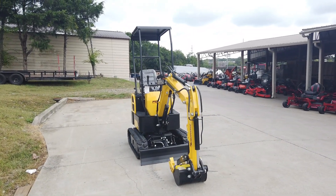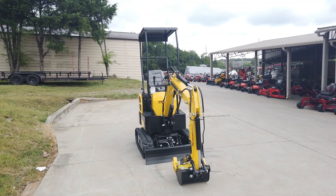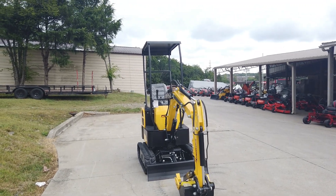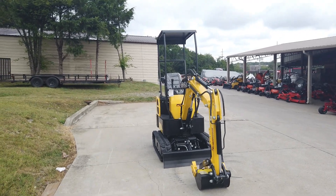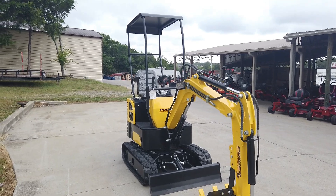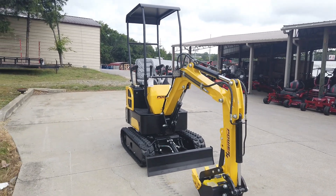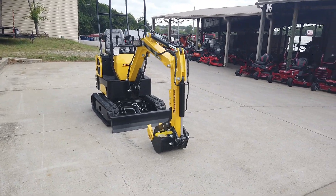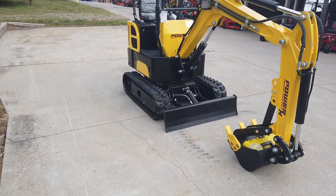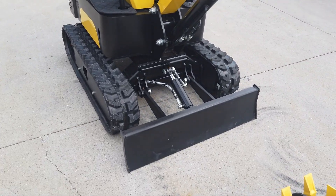Hi, we're here at SLE Equipment in Antioch, Tennessee, just right outside of Nashville. Our number is 615-641-7720. Today we're going to be looking at the Power X Compact PX 10s mini excavator. This excavator comes with a 15-inch bucket along with a 39-inch dozer blade.